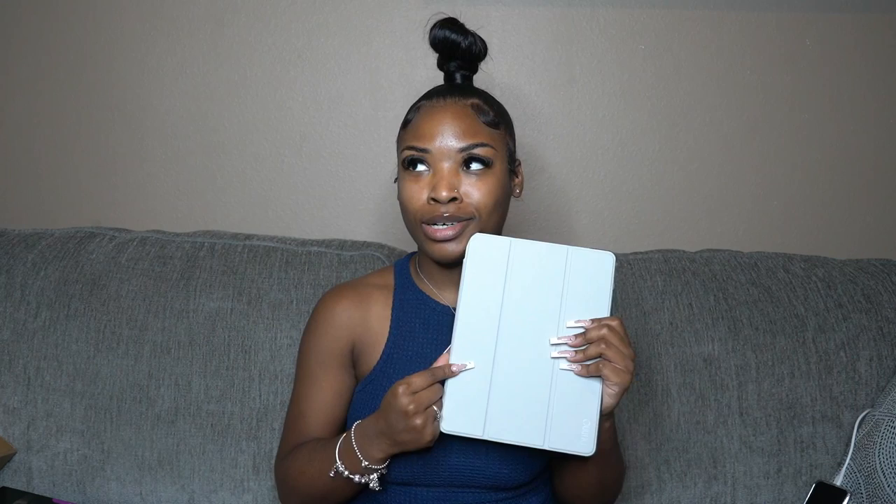Next is the iPad 8th generation, gifted to me a couple of Christmases ago. I just started going digital with my notes about a year ago and I plan to be fully digital for nursing school. I also got the Apple Pencil to go with it and the Paperlike screen protector so it's easier to write on.